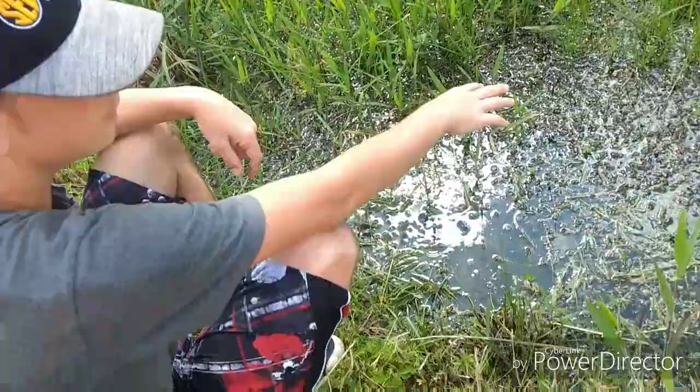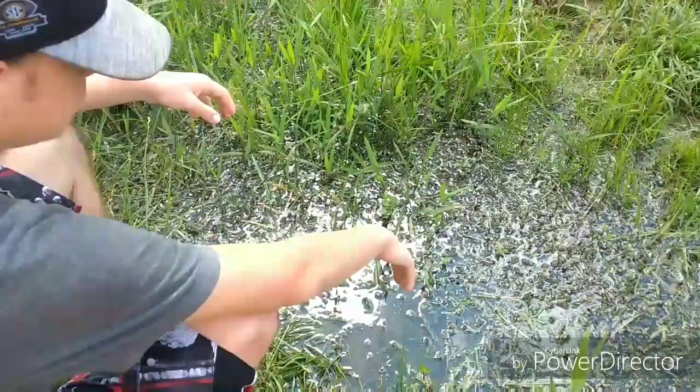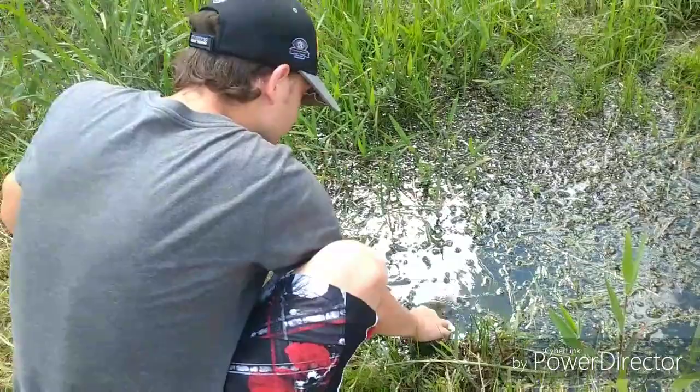The red swamp crayfish that we're looking for would like to live in areas like this - there's vegetation, there are animals to eat, and it's not clear water. That's the thing - it likes to stay hidden.